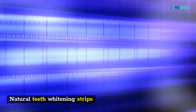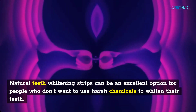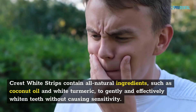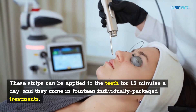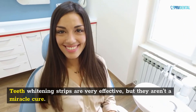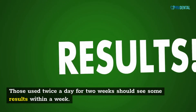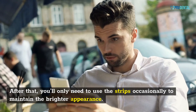Natural Teeth Whitening Strips. Natural teeth whitening strips can be an excellent option for people who don't want to use harsh chemicals to whiten their teeth. Many whitening products are known to cause tooth sensitivity. Crest white strips contain all natural ingredients, such as coconut oil and white turmeric, to gently and effectively whiten teeth without causing sensitivity. These strips can be applied to the teeth for 15 minutes a day and come in 14 individually packaged treatments. Most whitening kits include two sets of strips — one for the upper teeth and one for the lower. Those used twice a day for two weeks should see results within a week, after which you'll only need to use the strips occasionally to maintain the brighter appearance.